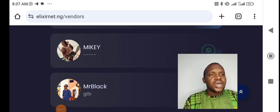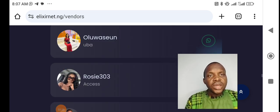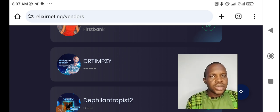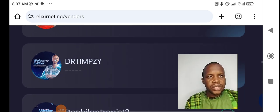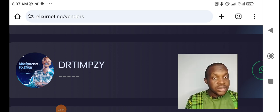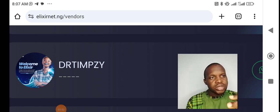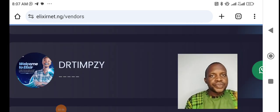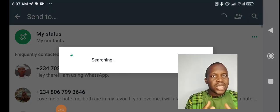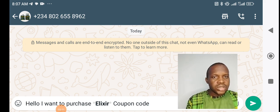The first person I would recommend to get your code from is Dr. Timsey — you can see him on the screen now. Dr. Timsey is one person you need to get code from on Elisa. Just click the WhatsApp icon on his profile and it will take you to WhatsApp where you can chat with him directly. You can see it loading — you simply send: 'Hello, I want to purchase an Elisa coupon code,' and he will respond.